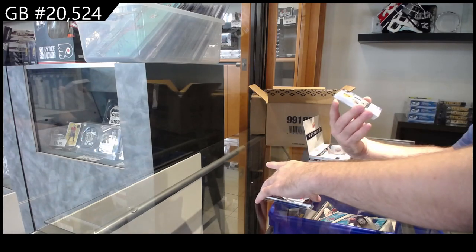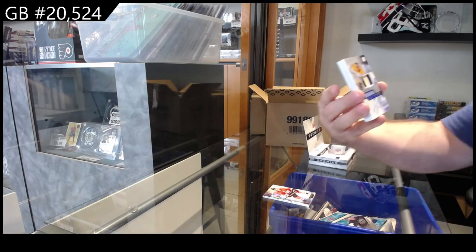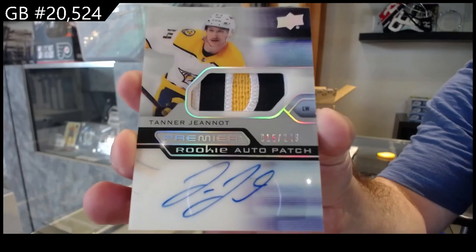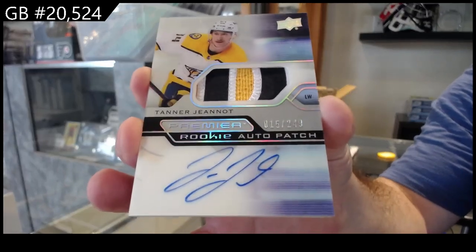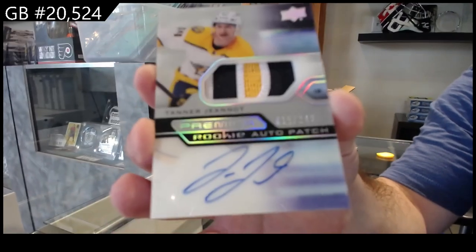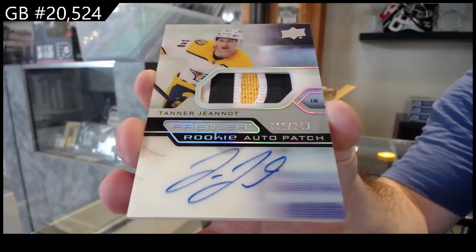Our first RAP, number 249 for Nashville, Tanner Jeannot. Beautiful - the acetate cards are always very nicely done. Always very nice. 249, beautiful 3-color.